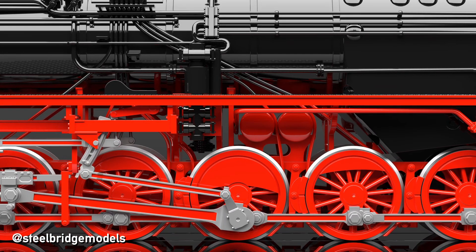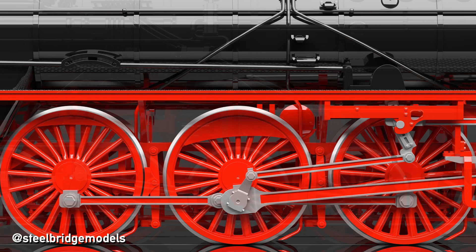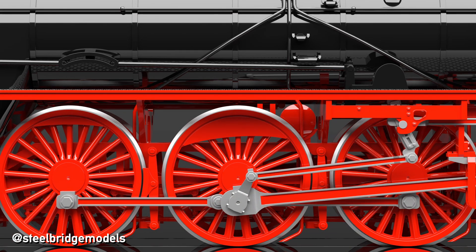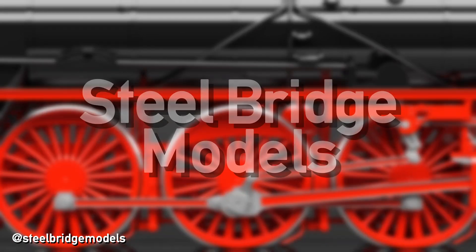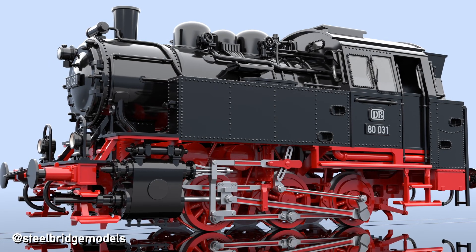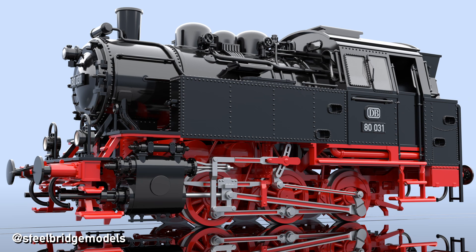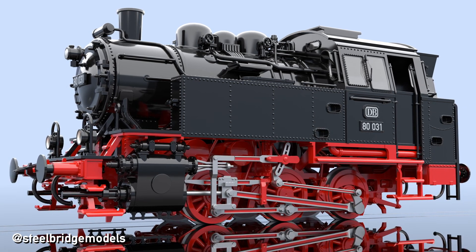Today we ask the age-old question: does size matter? To make it short, yes it does, but bigger isn't always better. While modern electric and diesel locomotives have varying wheel sizes, this phenomenon is especially pronounced with steam locomotives.